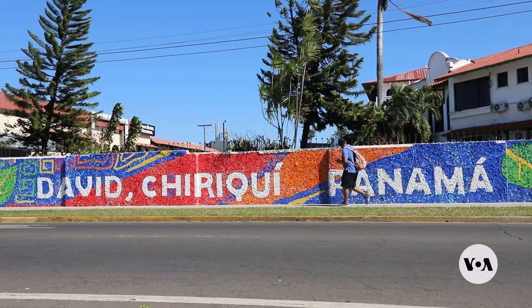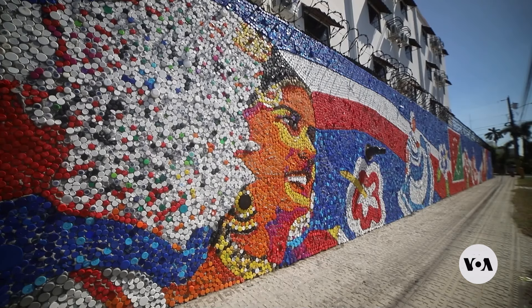For Oscar Zulbaran in David, Chiriquí, Panama — Veronica Villafañe, VOA News.